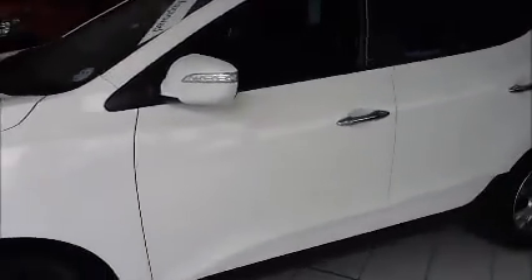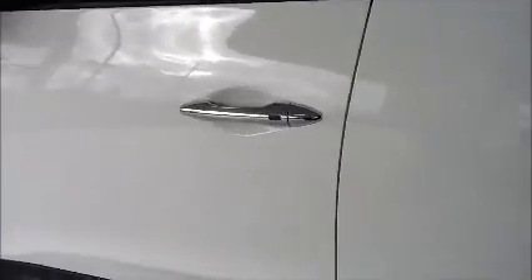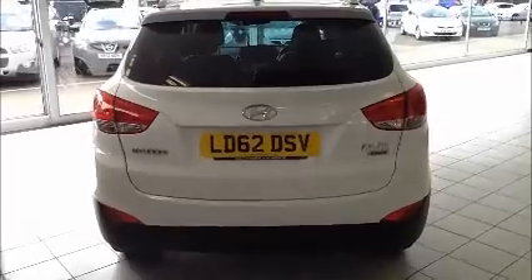Down the side of the vehicle, body-coloured door mirrors and door handles with side indicator and keyless entry. Towards the rear of the vehicle, rear parking sensors and high visibility rear braking lights.